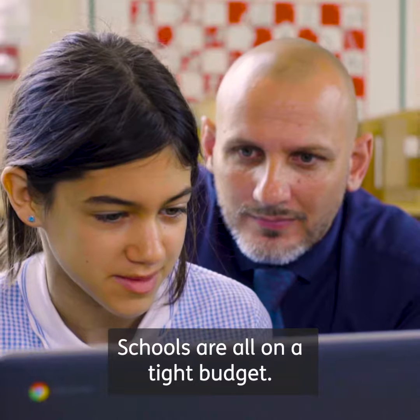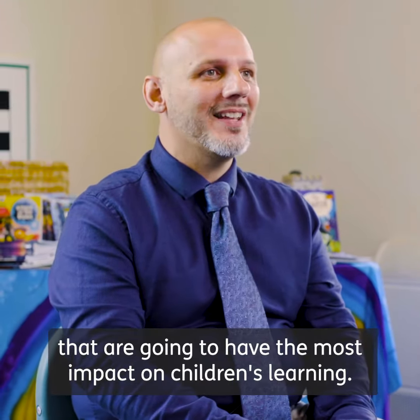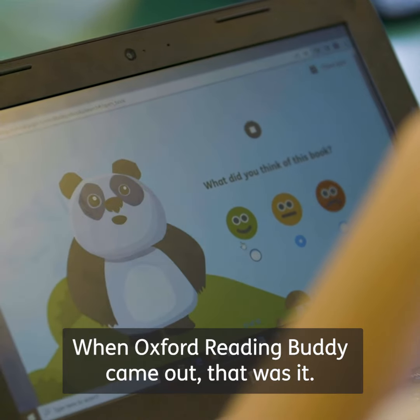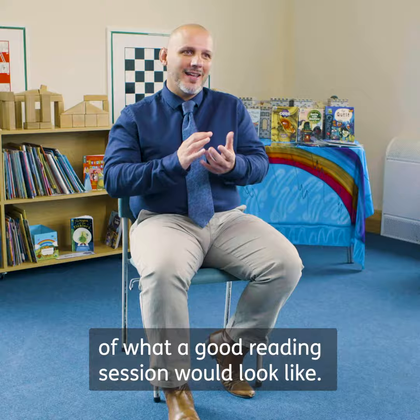Schools are all on a tight budget, so it's really important to spend on things that are going to have the most impact on children's learning. When Oxford Reading Buddy came out, that was it — it was that model of what a good reading session would look like.